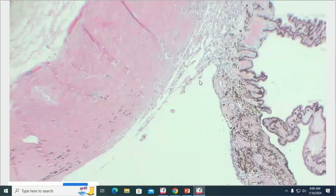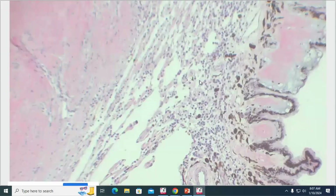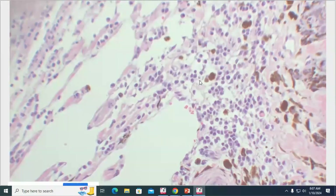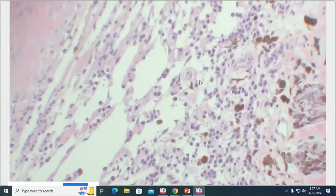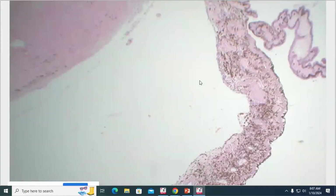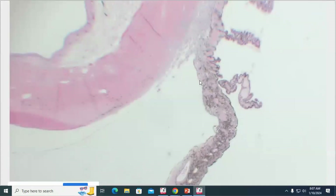Moving back into the anterior chamber and anterior segment, there's quite a bit of lymphoplasmacytic infiltrate in the uvea — a mild to moderate lymphoplasmacytic anterior uveitis that is actually quite plasma cell-rich at higher mag, consistent with a fairly chronic, smoldering uveitis. Those cells also occupy the trabecular meshwork. We don't really have much in the way of membrane formation on the front of the iris, but again, they never reported glaucoma.